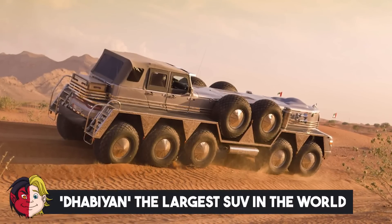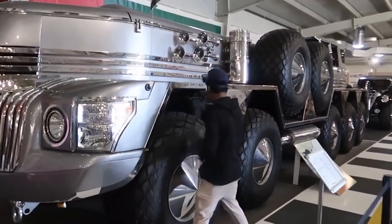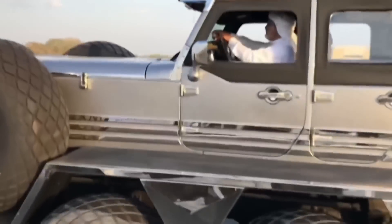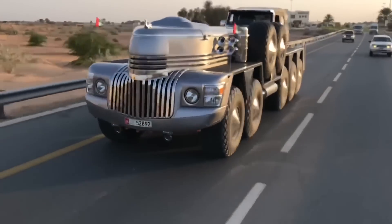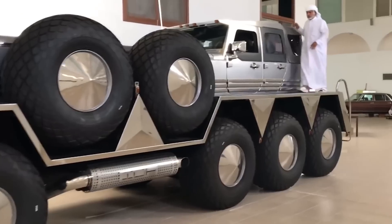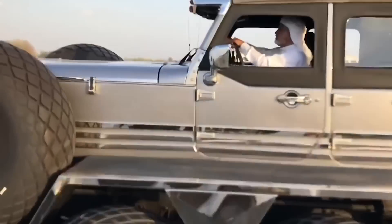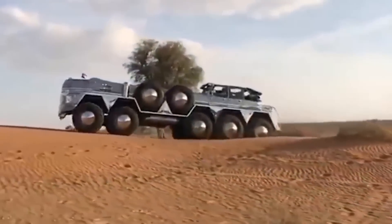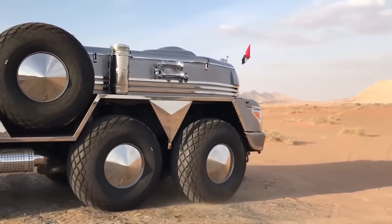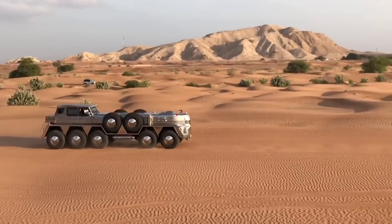Number 8: Gabien, the Largest SUV in the World. This 10-wheeled truck was built by an Emirati sheikh and looks like something you'd expect to see in the military — because it was built by amalgamating a military truck and a jeep in the UAE. Sheikh Hamad Bin Hamdan Al Nahyan, the car's owner from Abu Dhabi, publicized his masterpiece on Instagram, nicknaming it Gabien. The two vehicles fused to create it were an Oshkosh M1075 military truck and a Jeep Wrangler.